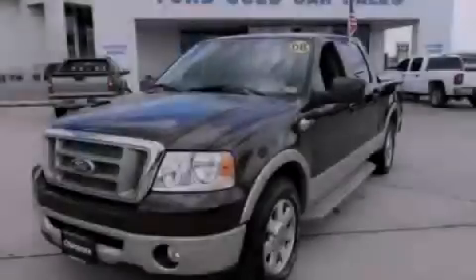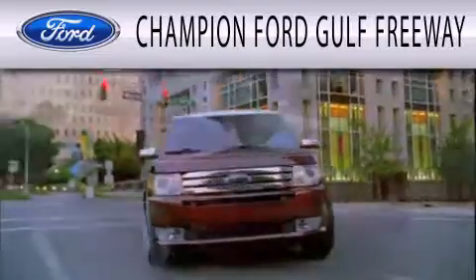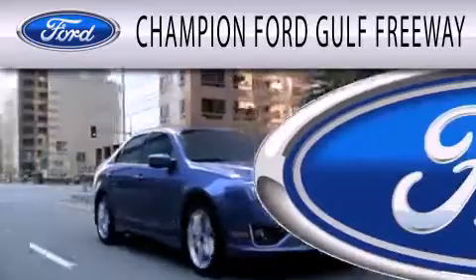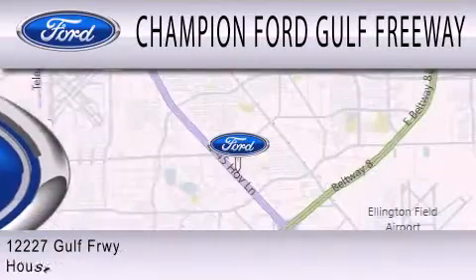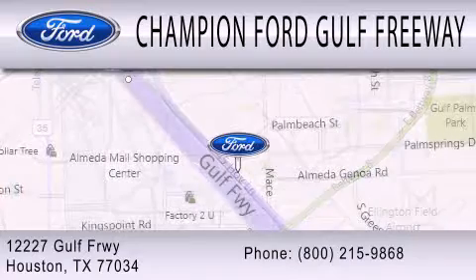Stop by today and test drive this vehicle for yourself. Champion Ford Gulf Freeway is dedicated to doing everything possible to ensure that the experience you have selecting your next vehicle is as pleasant as possible. We are located at 12227 Gulf Freeway in Houston.